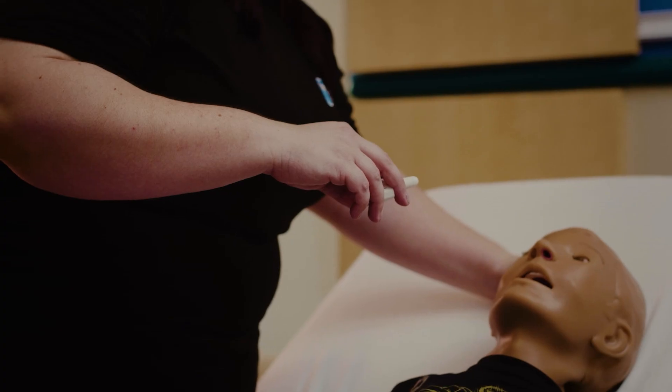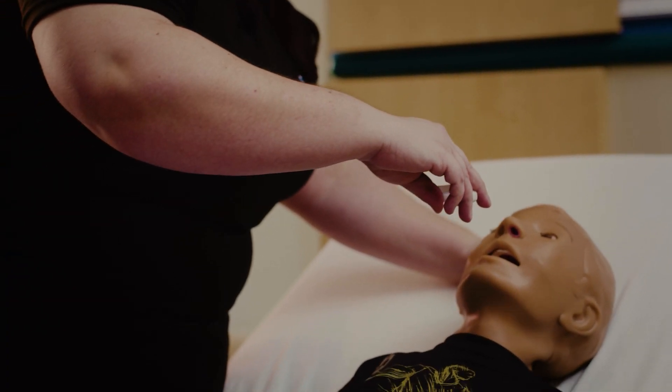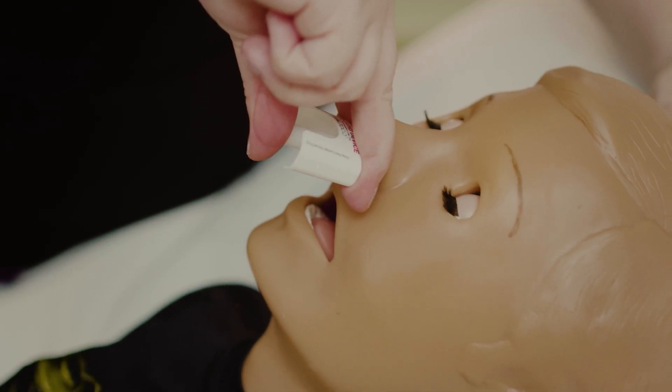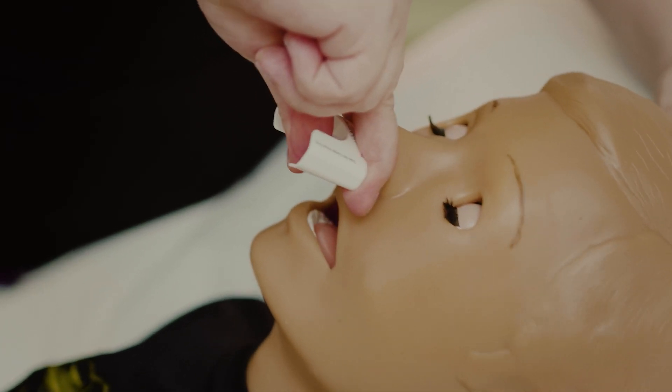One blister pack equals one complete dose. The patient does not need to breathe deeply when the medication is given. Lay the person on their side or back if possible — this can be given to a person lying down, standing, or sitting. Hold Valtoco with your thumb on the bottom of the plunger and place your first and middle fingers on either side of the nozzle against the bottom of the person's nose. Press the bottom of the plunger firmly with your thumb to deliver Valtoco.